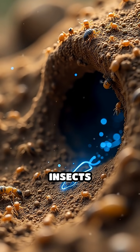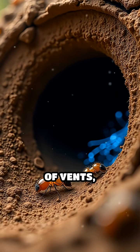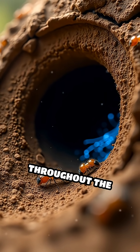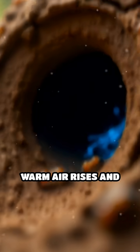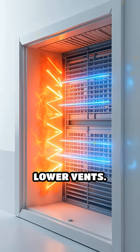How do these tiny insects achieve such a feat? Their secret lies in a complex network of vents, tunnels, and chimneys that circulate air continuously throughout the mound. Warm air rises and escapes through openings at the top, while cooler air is drawn in from lower vents.